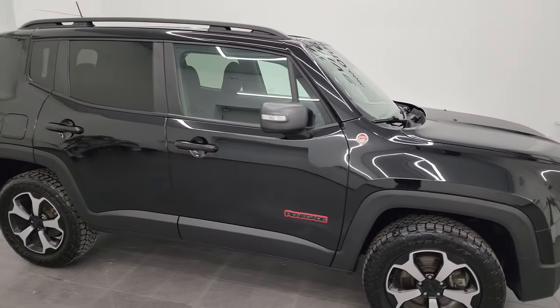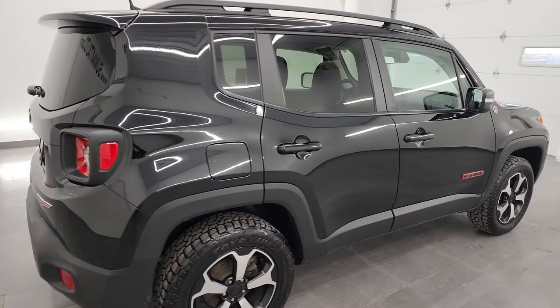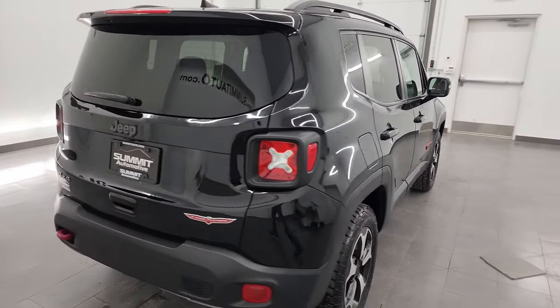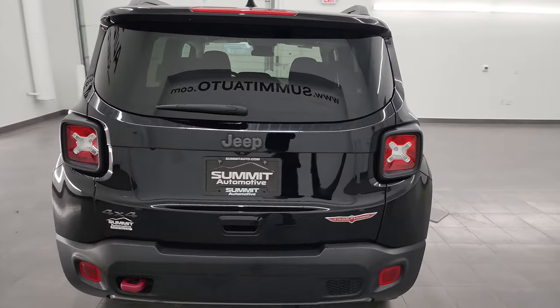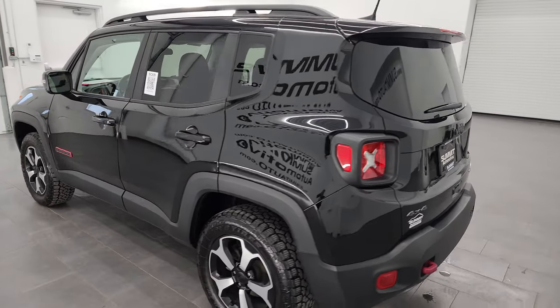Hey, this is Brett and this 2019 Jeep Renegade Trailhawk is stock number 13539Z. I am here at Summit Automotive in Fond du Lac, Wisconsin — your new and used Jeep and Jeep Renegade headquarters.